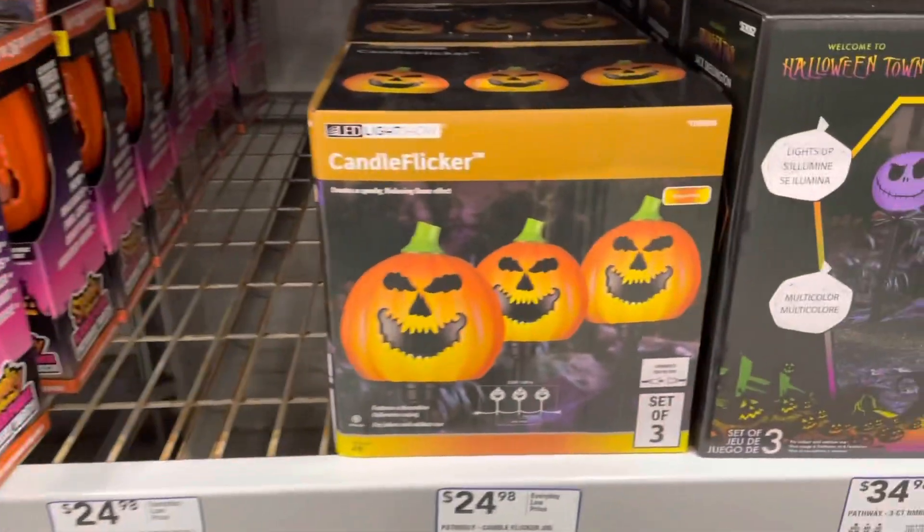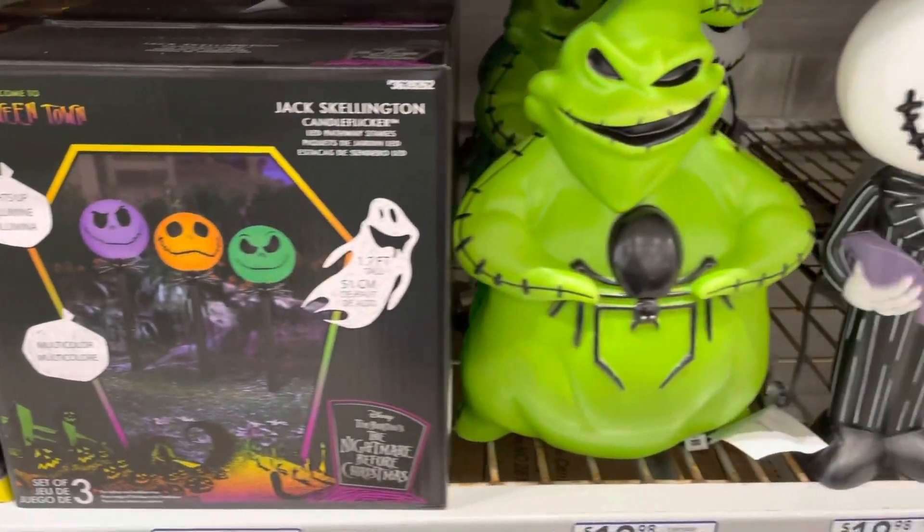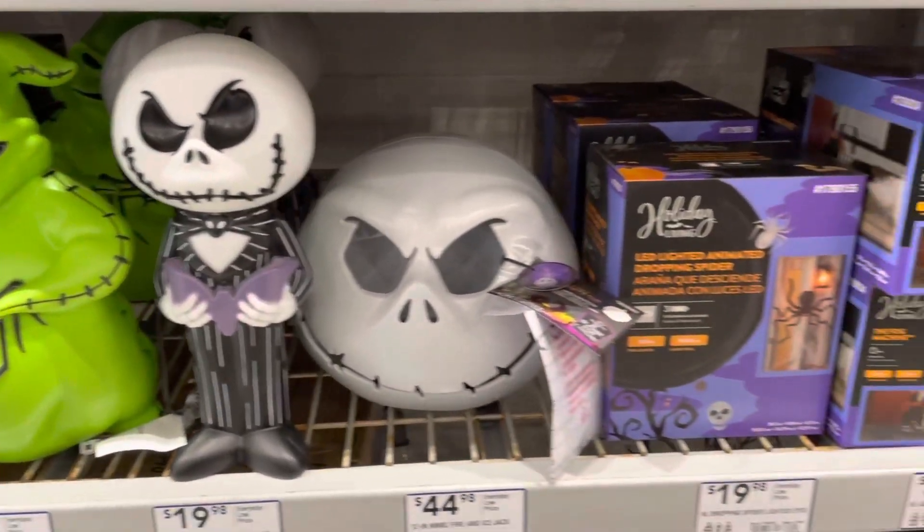Over here we have some more inflatables. These candles flicker, and I think you use these to light your way up a path on Halloween night.